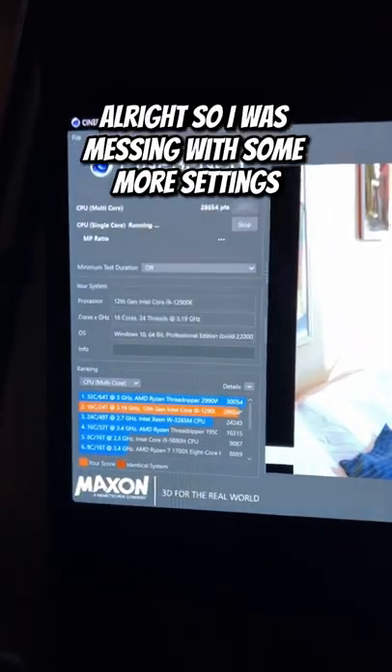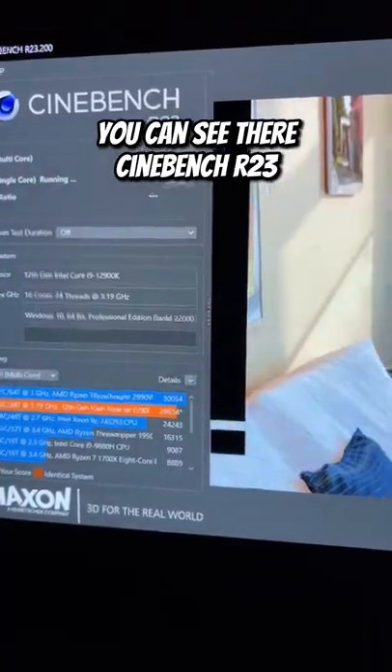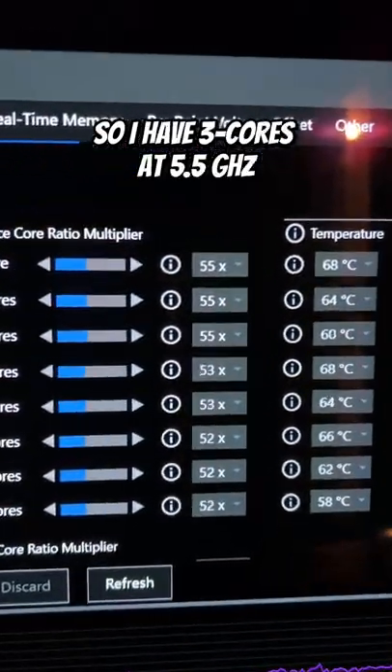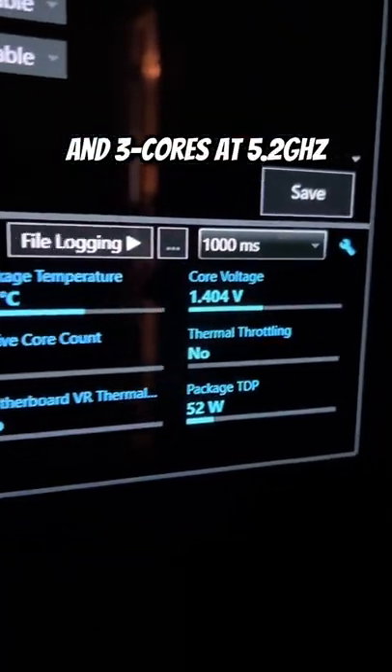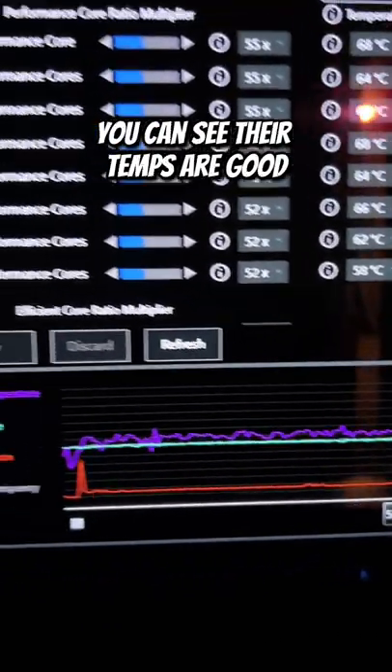Alright, so I was messing with some more settings again on my Intel 12900K. You can see there Cinebench R23 is completing. I have three cores at 5.5GHz, two cores at 5.3GHz, and three cores at 5.2GHz. The E-cores are between 4GHz to 4.1GHz, but you can see their temps are good.